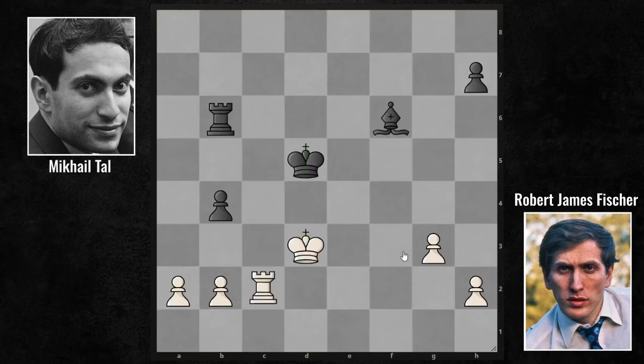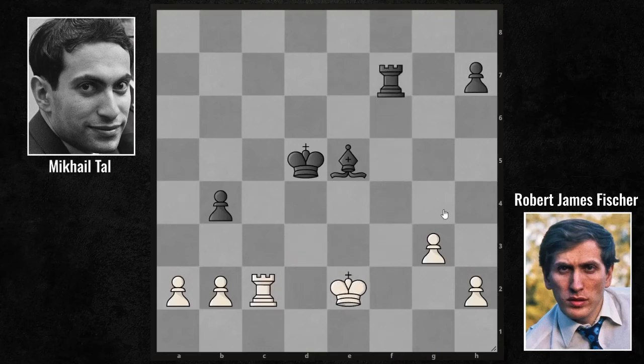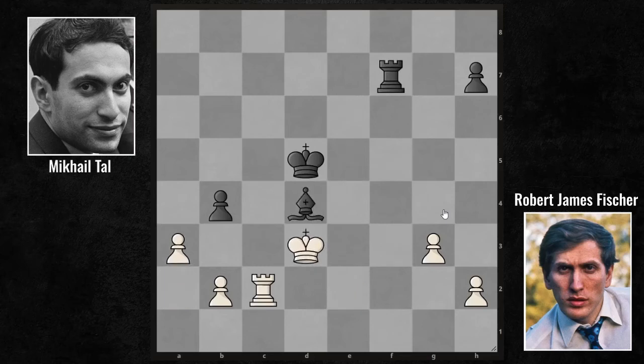Bishop F6, Rook C2. The pawn was under threat so he protected it. The bishop is centralized with Bishop E5. After Rook E2 and Rook F6, Tal is also trying to activate the rook. Rook C2, Rook F3, King E2, Rook F7, King D3, Bishop D4, and against A3. Tal must not exchange the pawns — that's why he's playing B3. Remember that at the end of the game, this pawn will be the pawn that wins the game for Tal.